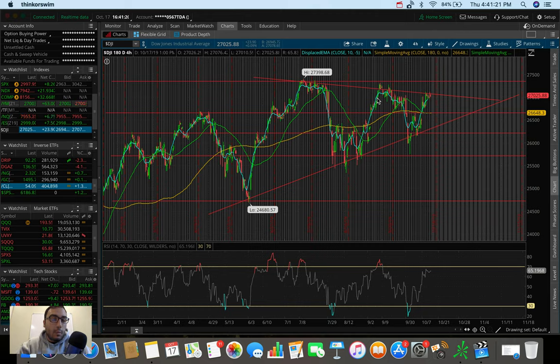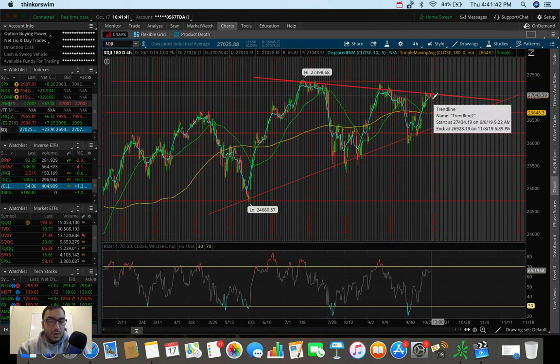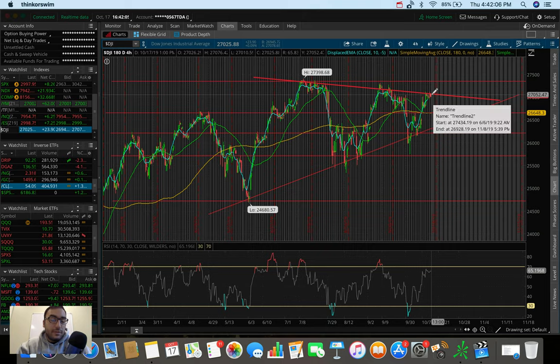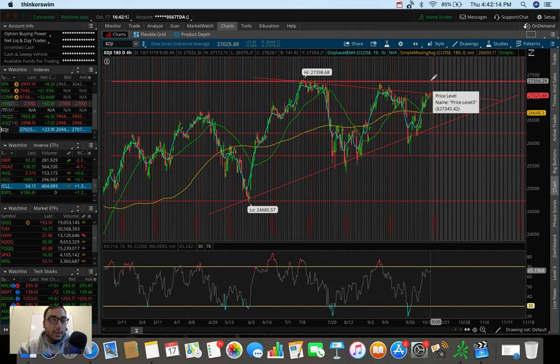The Dow Jones Industrial Average didn't do as well as the S&P today — only up 24 points, not even 0.1%. You can see the same wedge pattern on the four-hour chart, struggling at a lower high around $27,000, down from the previous high at $27,200. Support to watch is around $26,600 if we get rejected at this wedge resistance. On the flip side, if we get good earnings — Boeing is reporting soon, though their results probably won't be great due to their plane situation — some Dow components doing well could shoot the Dow up to the all-time high around $27,300.